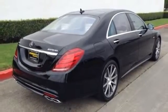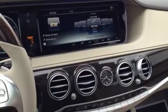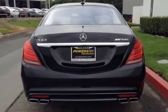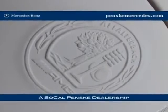Performance upgrades include a 5.5-liter bi-turbo V8 engine generating up to 577 horsepower, sport-tuned 4Matic all-wheel drive, sport exhaust, high-performance composite braking, and Airmatic air suspension for a simply unreal adventure.